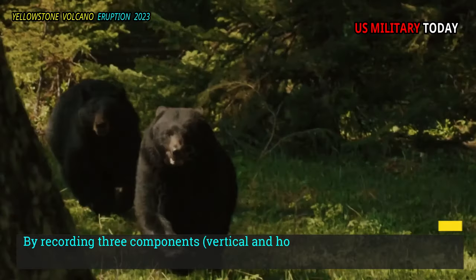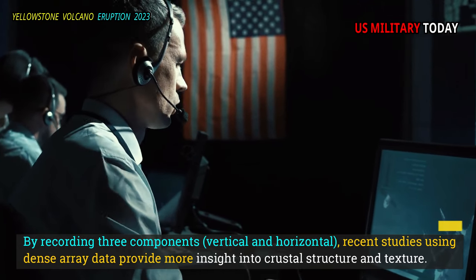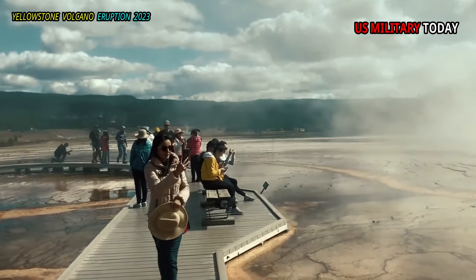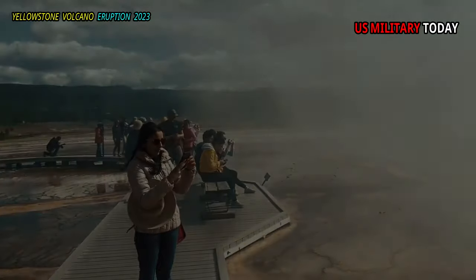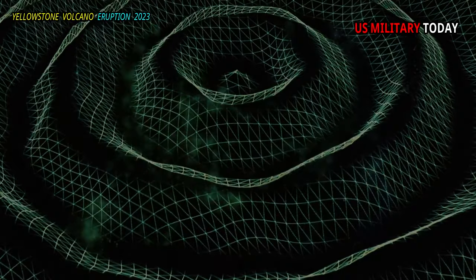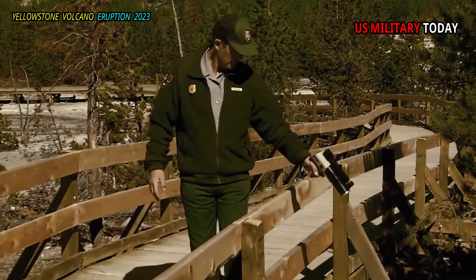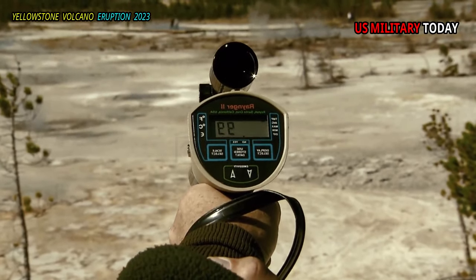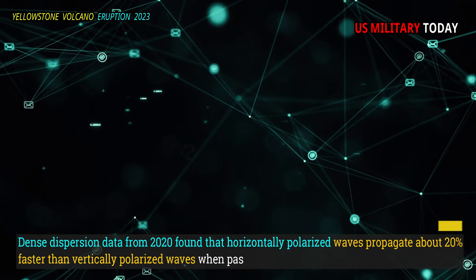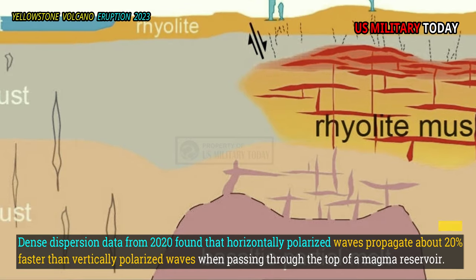By recording three components — vertical and horizontal — recent studies using dense array data provide more insight into crustal structure and texture. Just as waves moving along a guitar string can move vertically or in and out, seismic waves can have different polarizations — the direction of particle movement as they travel through the earth. Dense dispersion data from 2020 found that horizontally polarized waves propagate about 20 percent faster than vertically polarized waves when passing through the top of a magma reservoir.